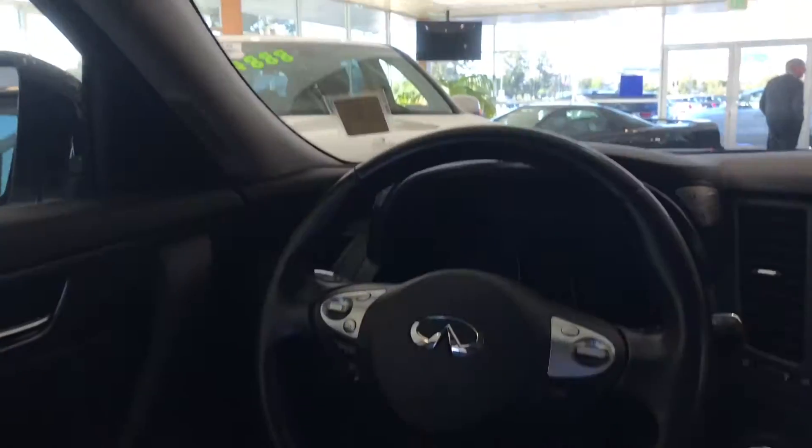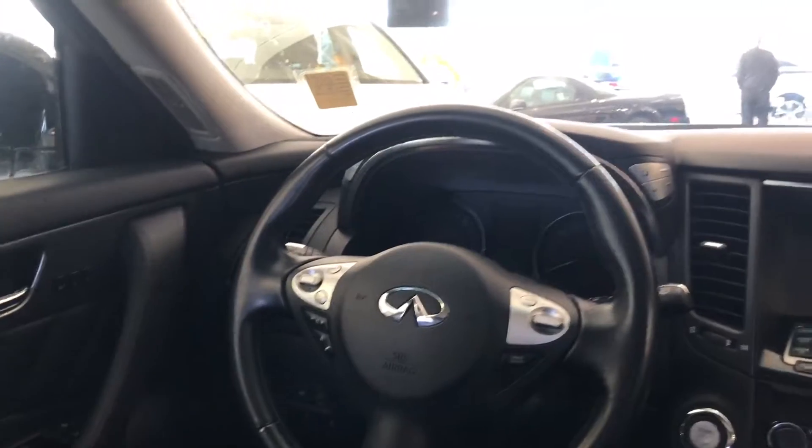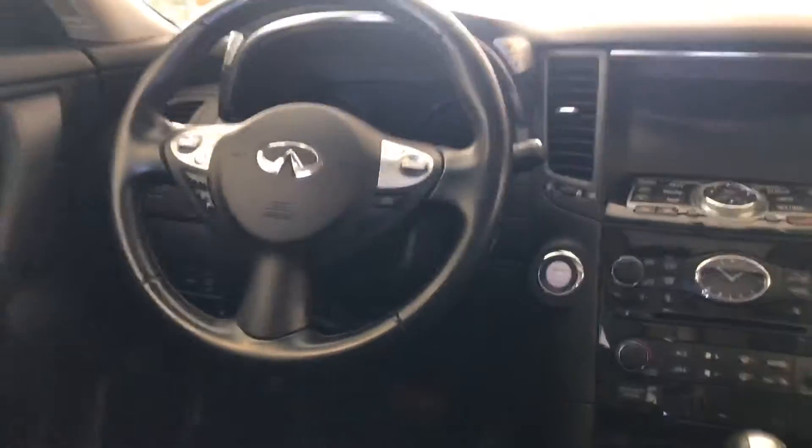A couple of highlights from the Pure Cars report: single owner car, Bluetooth, late model year, in-demand color combination, iPod adapter, satellite radio — and a lot of fun.